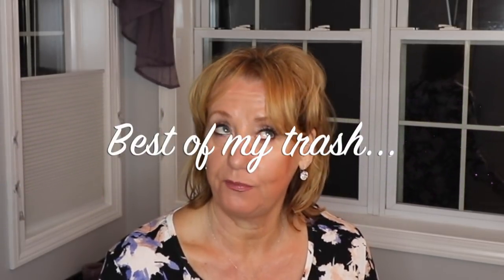Hey guys, it's Monica. I thought I would take you on a journey through the best of my trash, which you all know I don't go through a lot of products quickly, but I do go through some. So I'm going to share with you the things that I've used up and that I've repurchased. If you're new to the channel, please subscribe, like, and comment — I truly appreciate your support and I love engaging with you all.